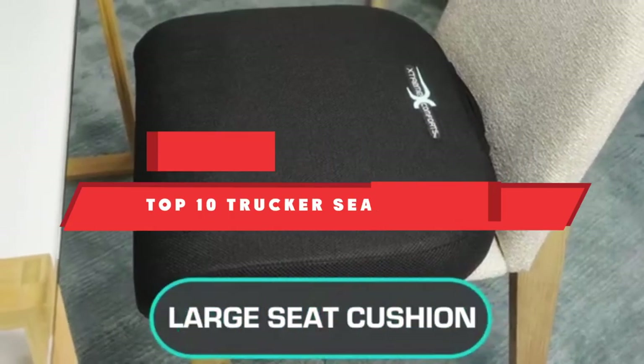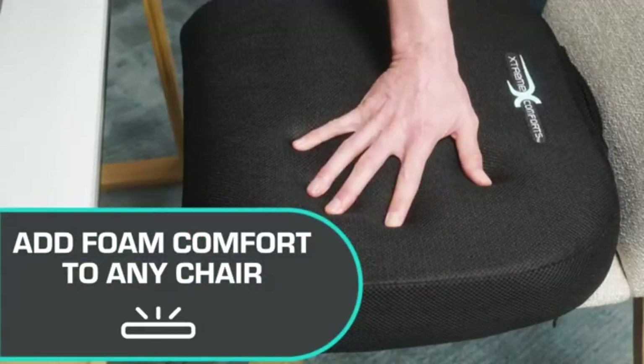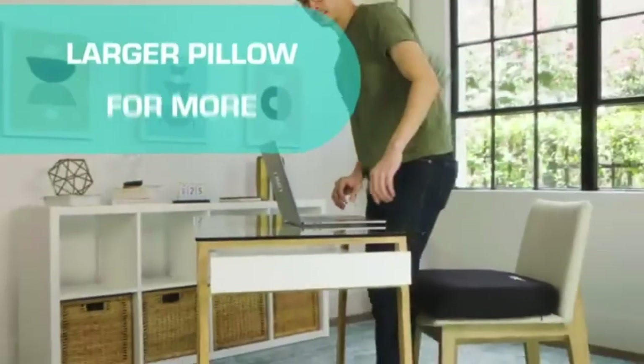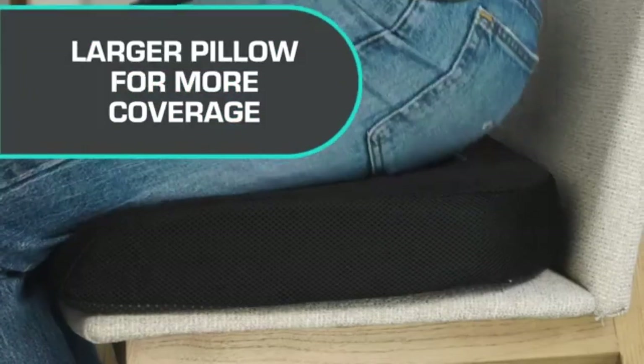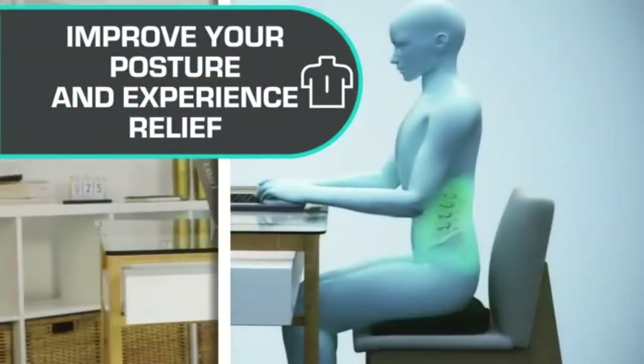If you're looking for the best trucker seat cushion, here's a list you must see. We made this list based on our personal preference and sorted it based on their features, prices, quality, durability, and reputation of the manufacturers and customer feedback. We've included options for every type of customer, so let's get started.